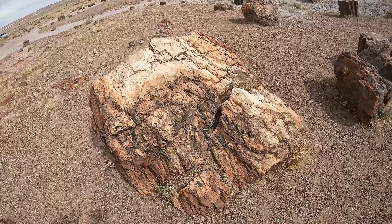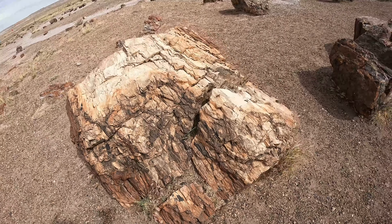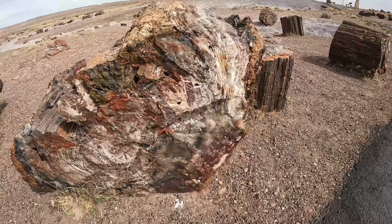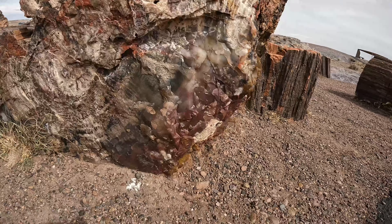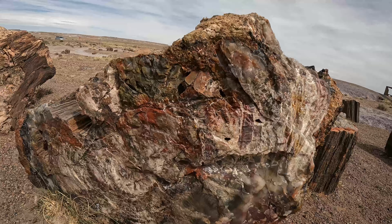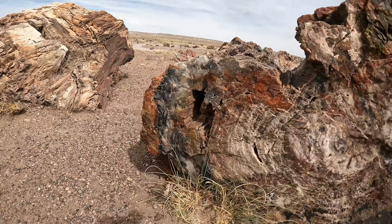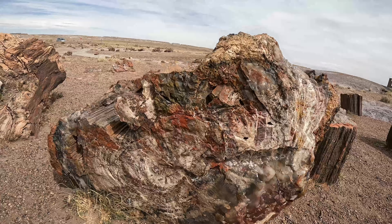It's hard to believe that this is rock — it's not actually wood. Oh, you can tell here, just look at the colors. Wow, look at that. You can see the rings, but yet it's like quartz looking. That's really something.